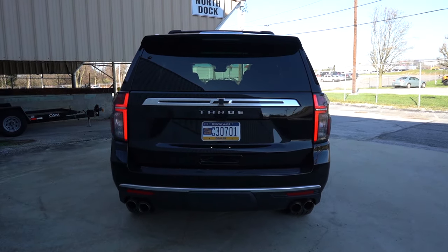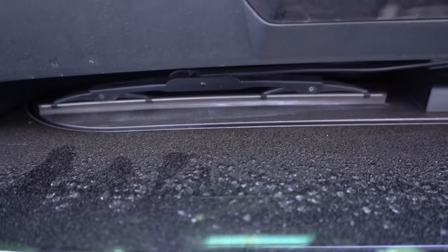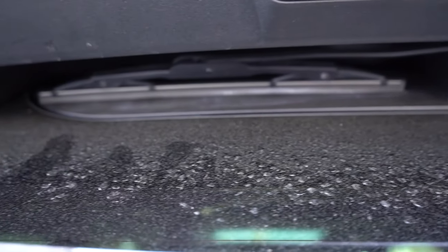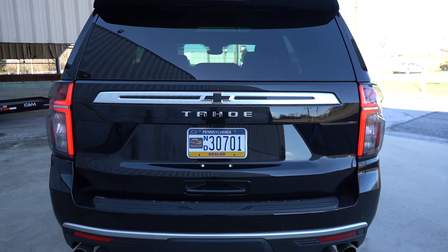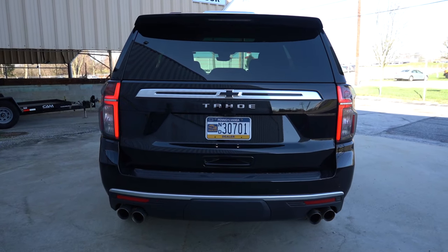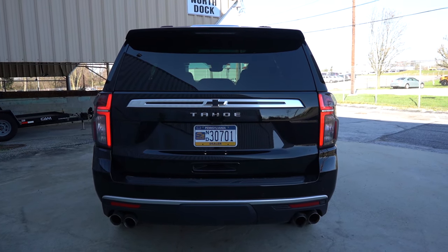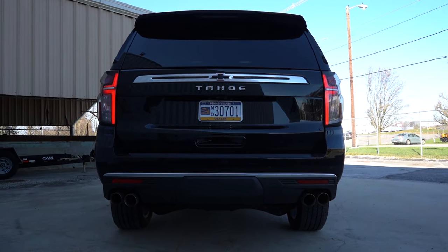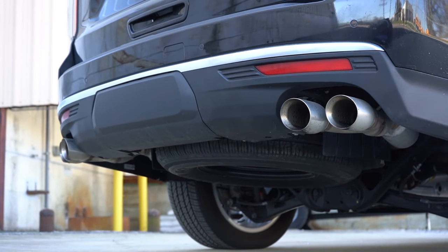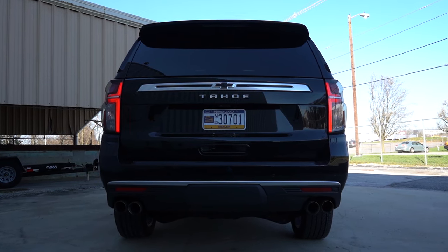Around back, there's a rear spoiler with an integrated brake light. In typical Tahoe and Suburban fashion, the rear wiper tucks up underneath so it doesn't impede visibility. Our particular configuration has optional black badging. LED taillights come standard for all trim levels. It's a single exhaust outlet for most trims, but the Premier and High Country get dual exhaust outlets with quad tips. And now, as always — here is that exhaust clip.